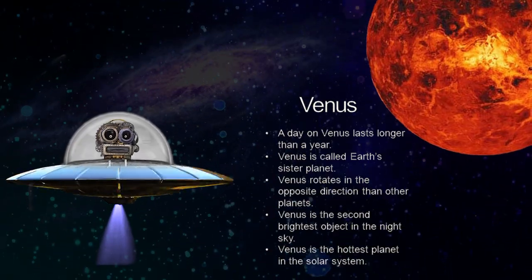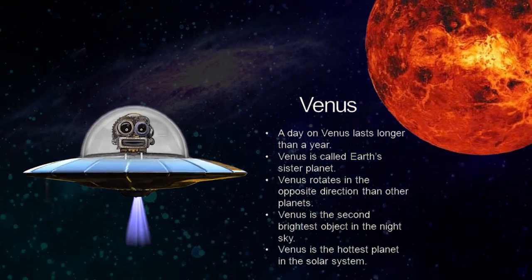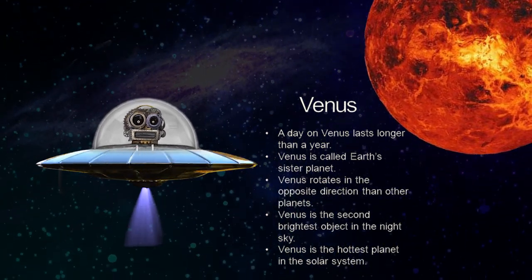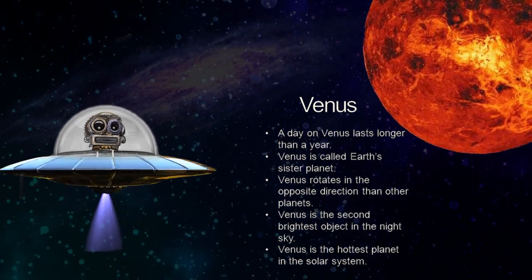Venus. Venus is the second planet from the sun, and it is the hottest planet in the solar system. That's because it has a high amount of carbon dioxide, which traps heat inside it.